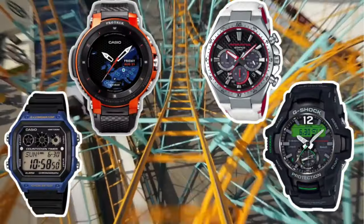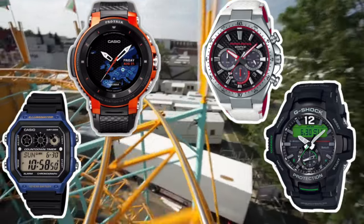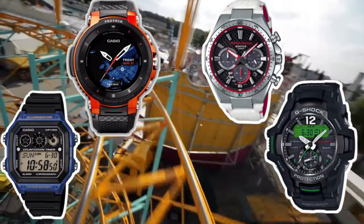Watch on as we strap into a relentless ride through the decade and some awesome Casio watches from across their standard G-Shock, Pro Trek and Edifice ranges. There are some great ones in there.